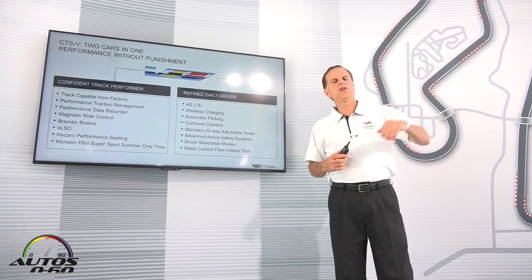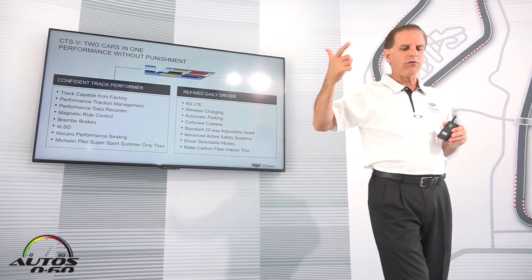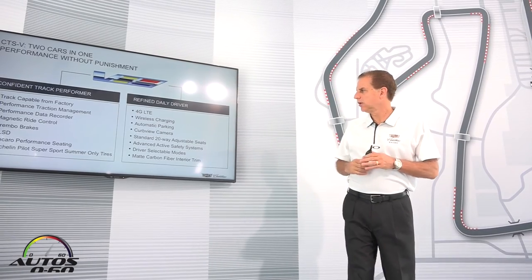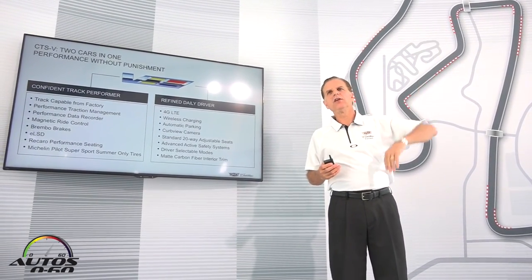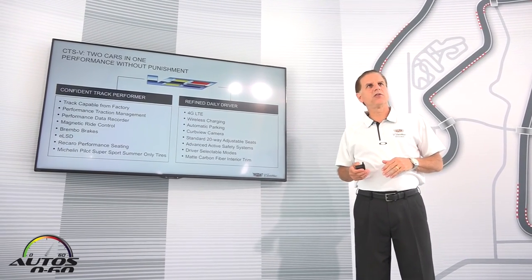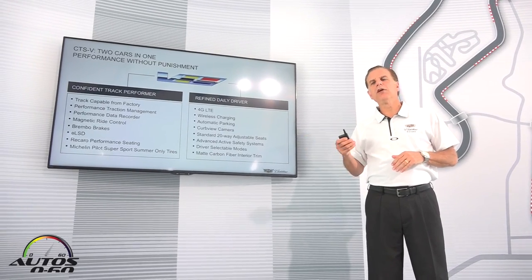We have driver-selectable modes we'll take you through with a demonstration on the track — dry, wet, race, and more, with five different modes available. And the matte carbon fiber interior trim elevates the appearance and execution of the interior with only the finest materials. If it looks like metal, it's metal; if it looks like carbon fiber, it is carbon fiber.